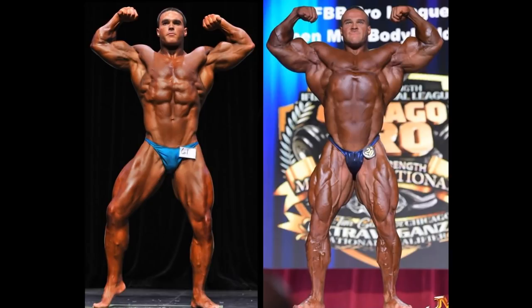Hello everyone, Mark here from Mark's Max Muscle, and today we're going to take a look at Nick Walker.